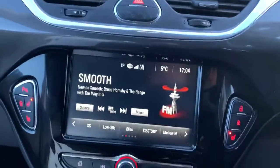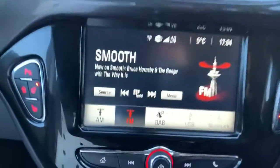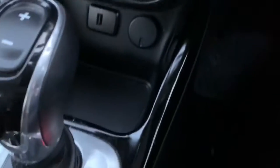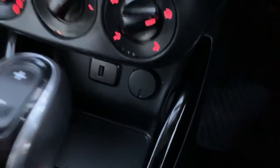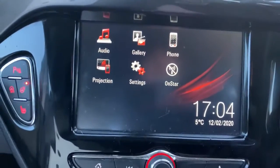On the console is your IntelliLink touchscreen. For full entertainment purposes we've got FM, AM and digital radio, Bluetooth and USB. The USB is located just down there next to our socket, and with that we do also have access to Apple CarPlay and Android Auto.